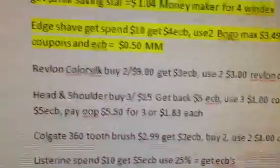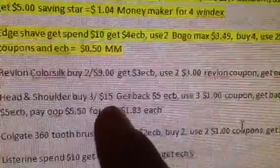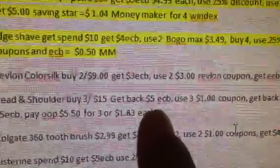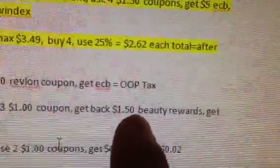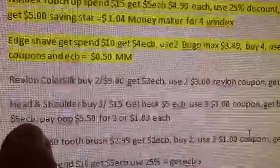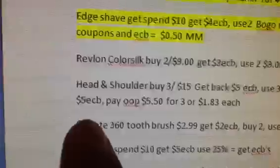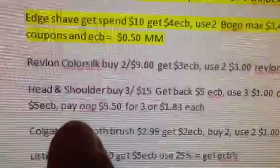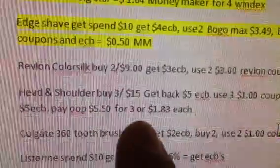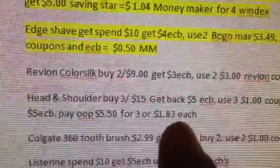The Head and Shoulders — if it's something that you want to do, I just posted it up here. I'm not even sure if I'm going to do this scenario. You're going to buy three, three for $15. We're going to get back $5 in extra care bucks, use three of the $1 coupons, and get back $1.50 towards your Beauty Club rewards. So it's $5.50 for three of them, or $1.83 a piece.